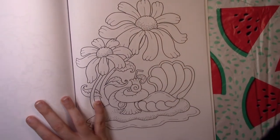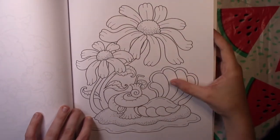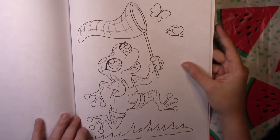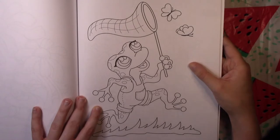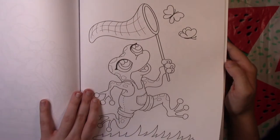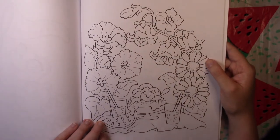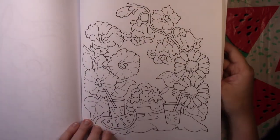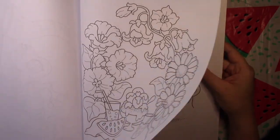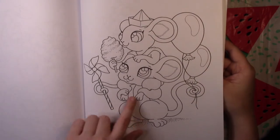This one is just a cute scene of a little chair at the beach with a little table and some flowers. I love this page — a little frog chasing butterflies with a butterfly net. This one is so cute. And here's a picnic set up with watermelon, maybe some lemonade, and a really nice sundae.